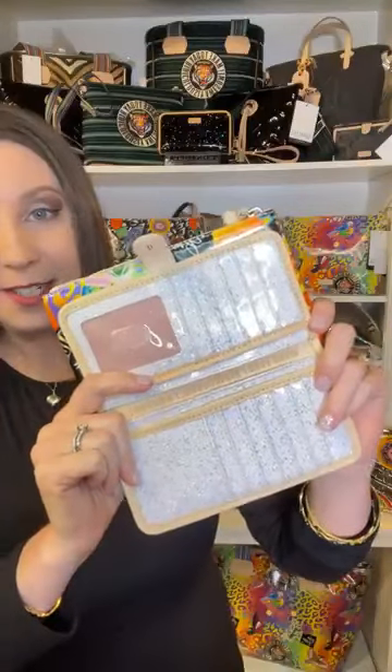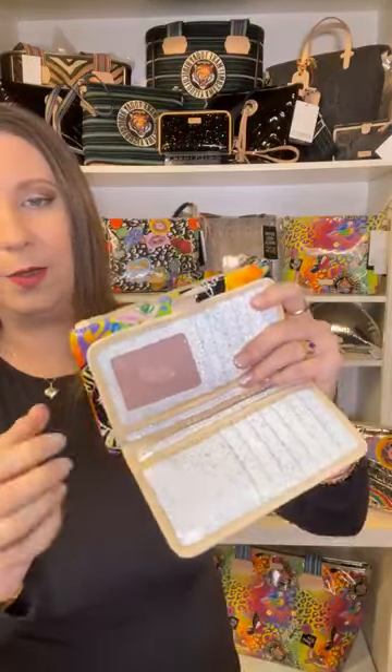Also in the Cami collection we have the slim wallet. It has a snap closure on the front and opens to really fun colors inside — people are always saying 'oh my gosh, that's the cutest thing!' On the spine you have the Diego leather that says 'make today ridiculously awesome.' There's a see-through pocket to put your ID, with a little hole so you can easily push it through to get it out.